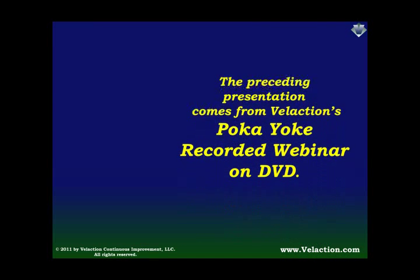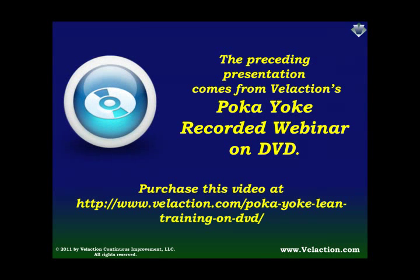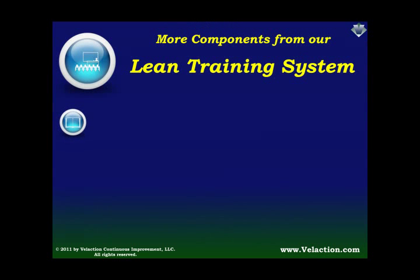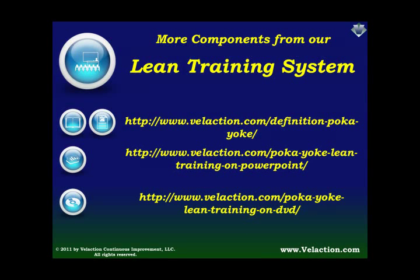Thanks for watching. This video came from our Poka-Yoke recorded webinar on DVD and is available for purchase at www.phalaction.com. We also offer additional components from this Lean Training System module. Visit our website to see what resources are available to help you more effectively train your team on mistake proofing. Thanks for watching — we'll see you next time.